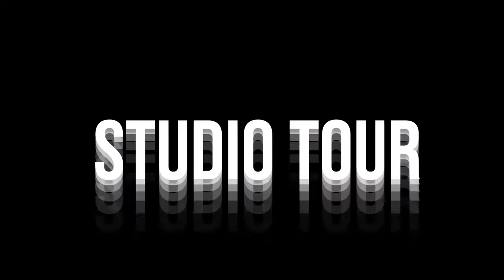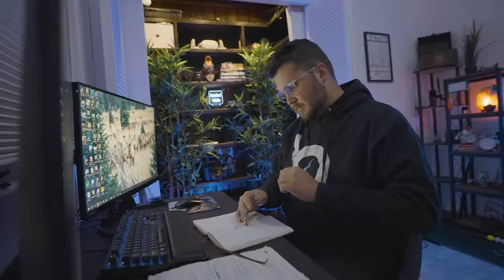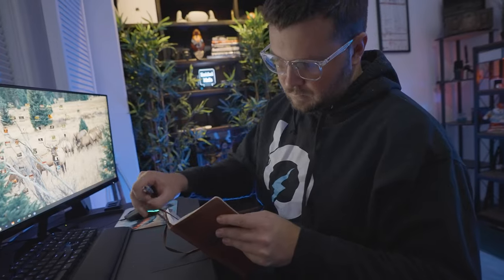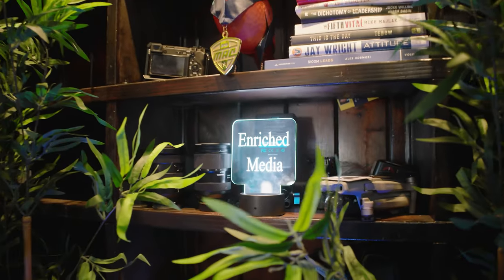Welcome to my home office tour in 2024. We work from home quite a bit, whether it's creating thumbnails, YouTube videos, paid packages, paid media — this is kind of our home base. We've created this room to be actually pretty functional, with two different computer setups, a full gear closet, and plenty of storage spaces.